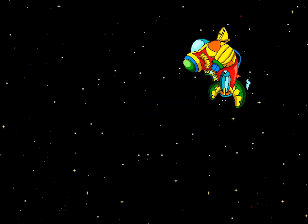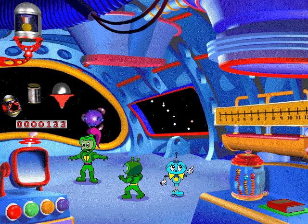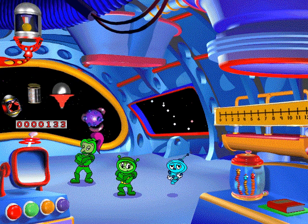Welcome aboard Math Blaster Junior, an intergalactic adventure that teaches children ages four to seven math and problem-solving skills. As you explore the planets, you'll use your math and thinking skills to solve problems all over the galaxy.